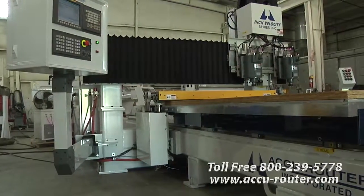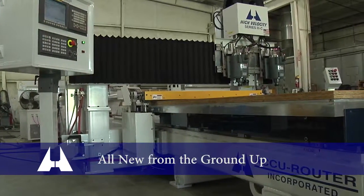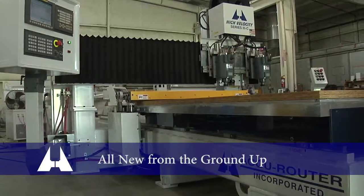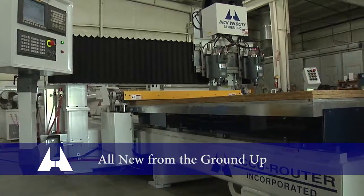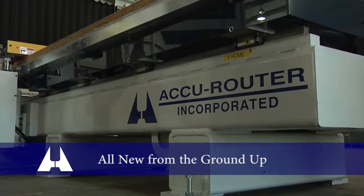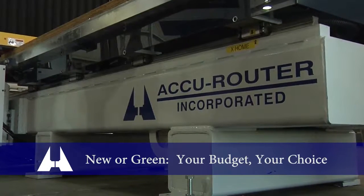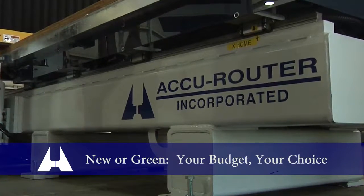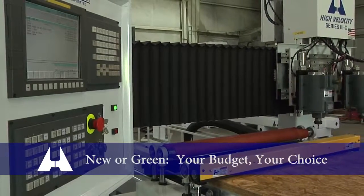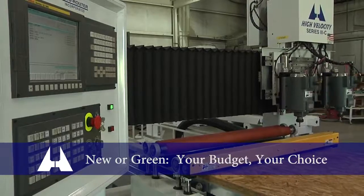The AccuRouter featured in this video is all-new from the ground up. The popularity of our green CNC program has caused some confusion in the marketplace — we do much more than rebuild old machines. Our new product development has never been more active. At any given time, our backlog is split between green and all-new projects. We're happy to give customers choices and scalable capability at a wide range of prices.